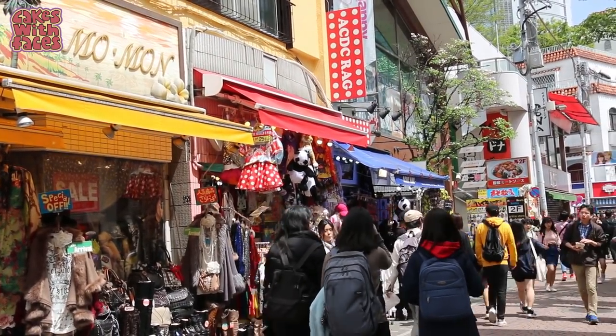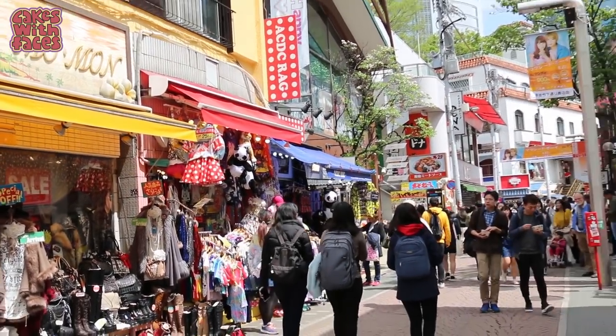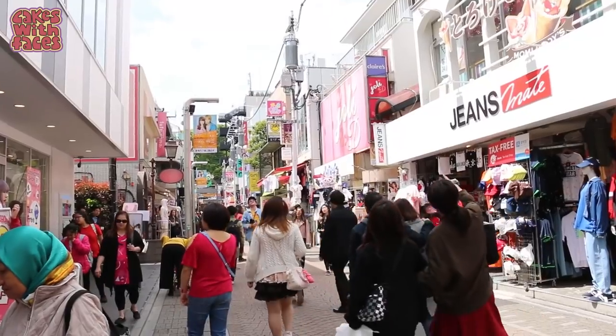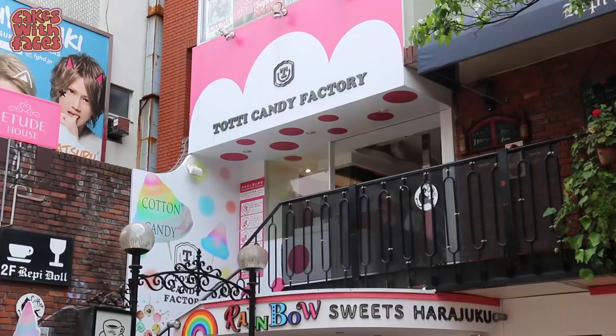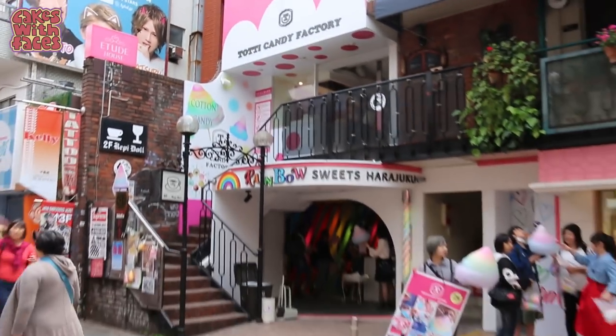My favourite shop is ACDC Rag — there are about 5 of them along Takeshita Street and they have slightly different things in them, so I always hunt through all of them. This is how far we've come so far, and there's still a lot more to look around that way.